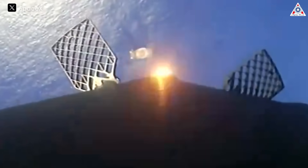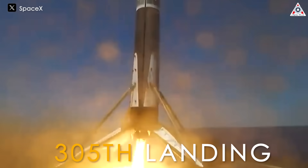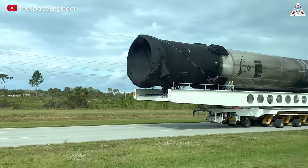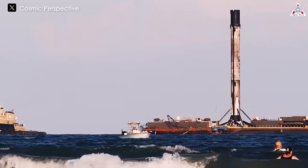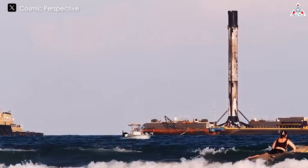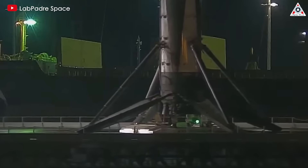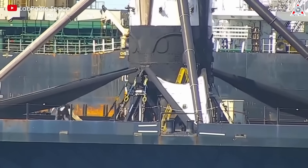Regarding reusability, the recent Falcon 9 launch achieved the 305th landing of a first stage since SpaceX's inception. The company has refurbished a total of 42 recovered boosters, which have subsequently flown at least twice, with one booster setting a record of 20 missions and landings. All of these milestones are towering beacons that competitors in the industry must gaze up at and strive for.